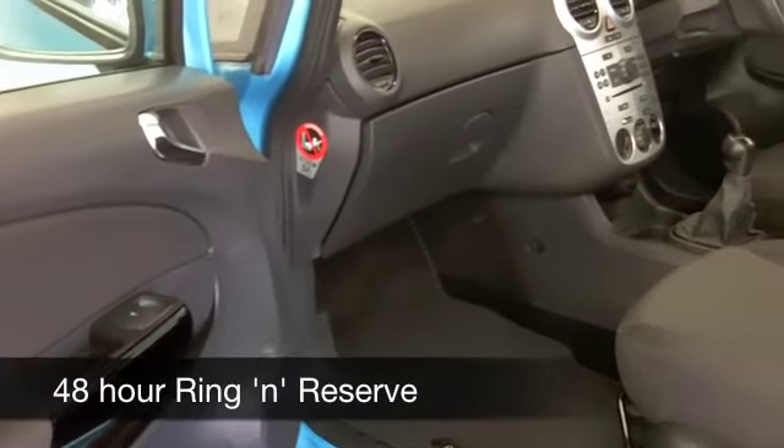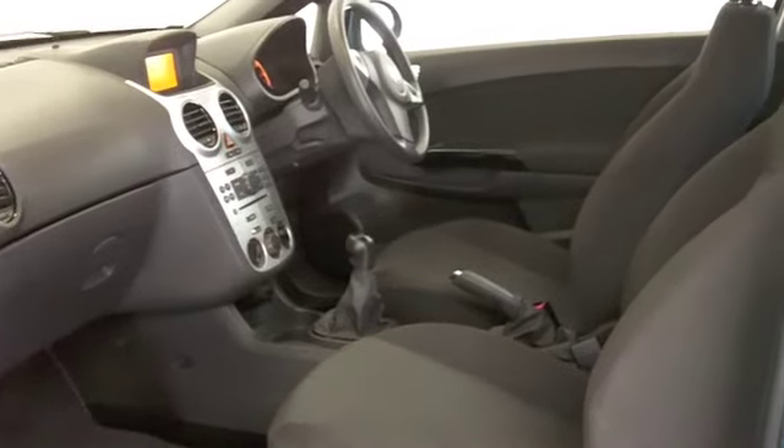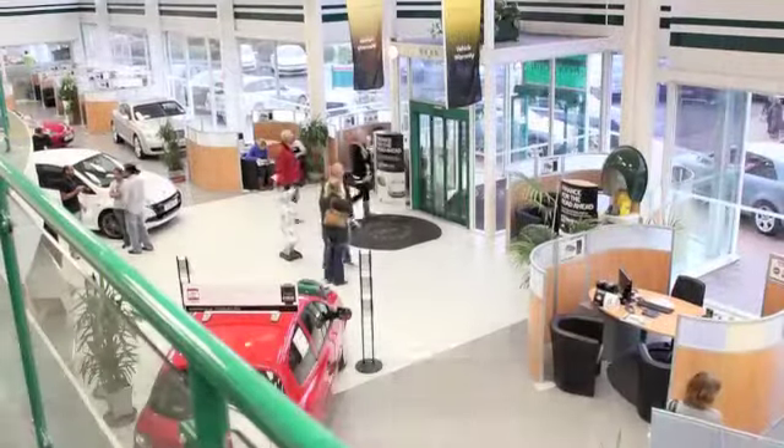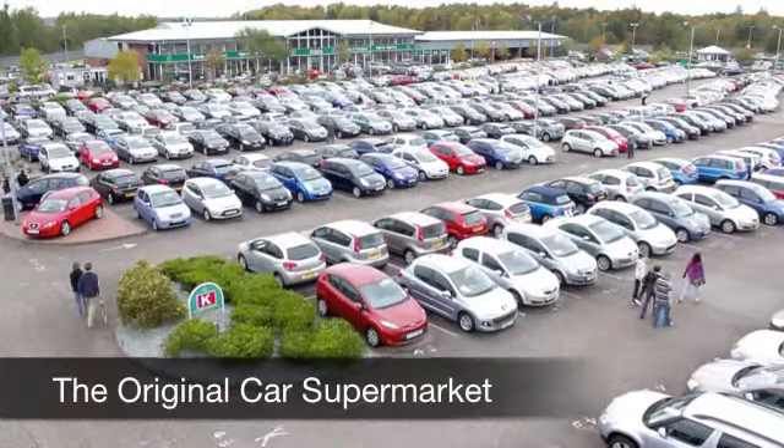Get inside, you've got a cloth interior, CD player, electric windows — everything's there for you. You're not going to be disappointed and it comes with the benefit of a full service history as well to boot.